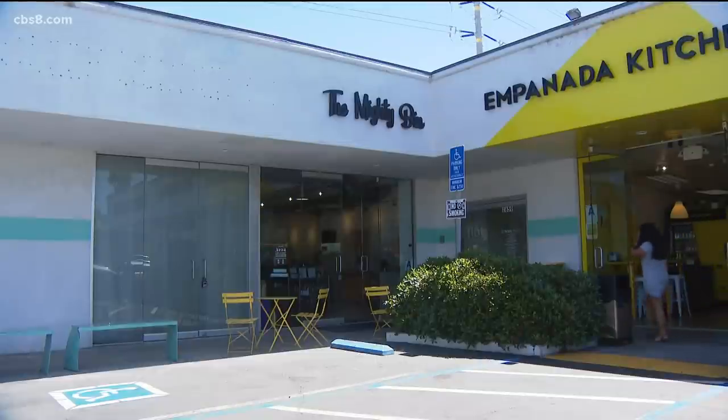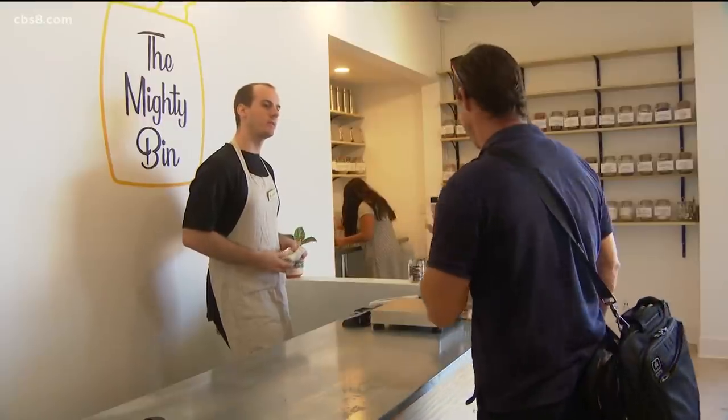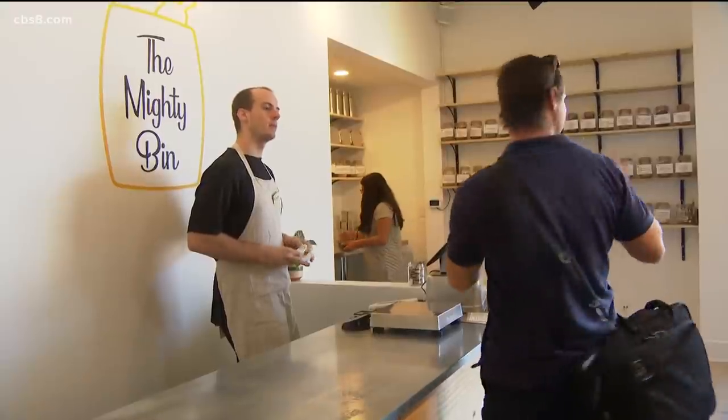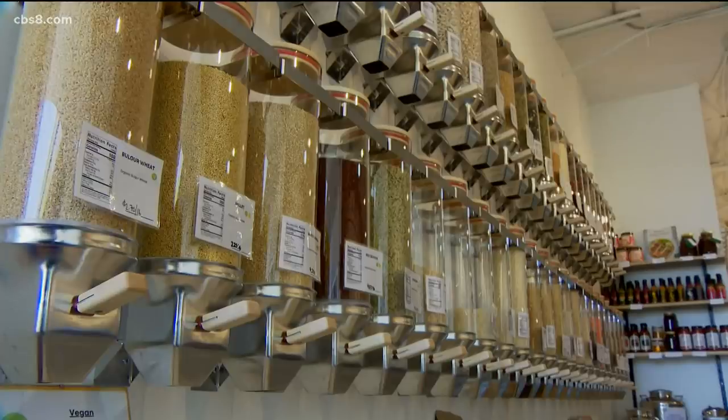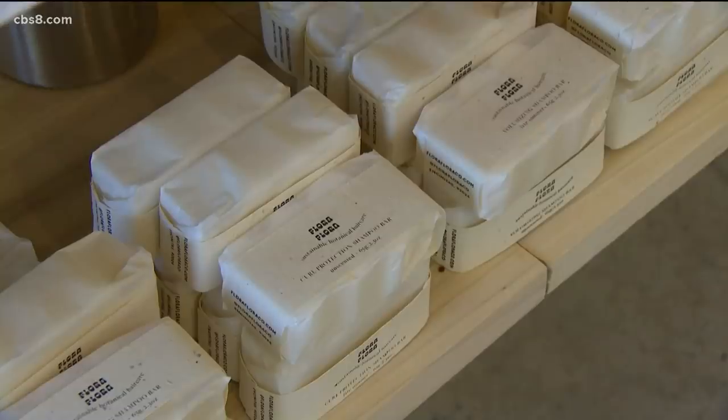The Mighty Bin held their grand opening earlier this month and they're still building inventory, working on collaborations with local farmers and suppliers. Beyond just the grocery store side, you can eliminate the packaging and plastic use from personal items like soap, lotion, and detergent.